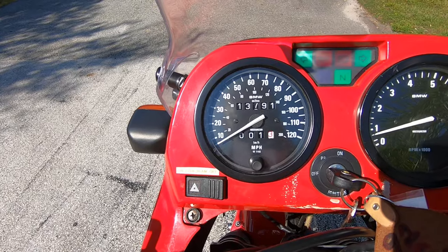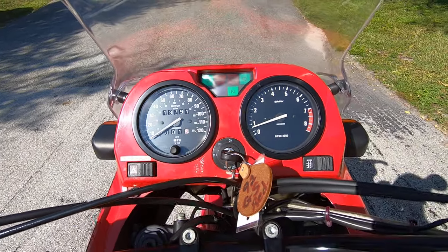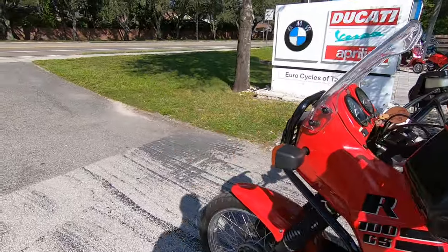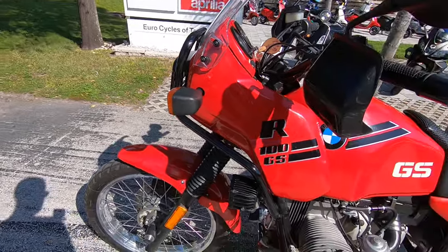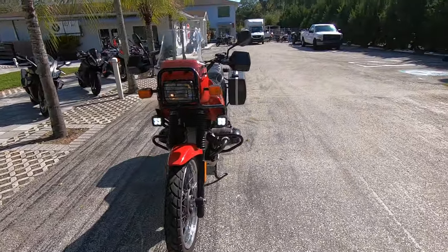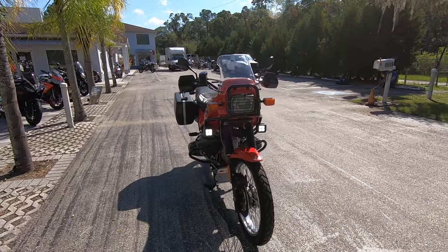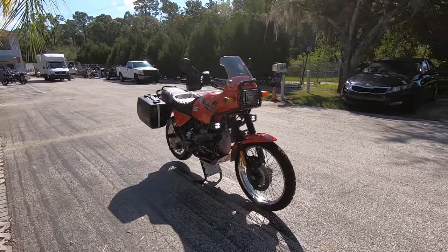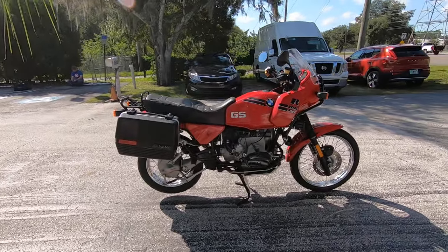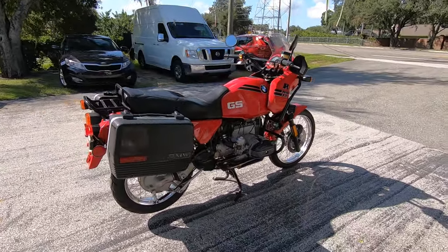13,791 miles on the odometer. Does have heated grips, does have an upgraded horn, also has additional driving lights — you can see right there — original BMW side cases, Tour Tech skid plate, just to name a few of the add-ons. You can see the handguards on there as well.